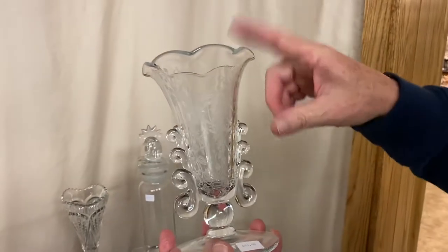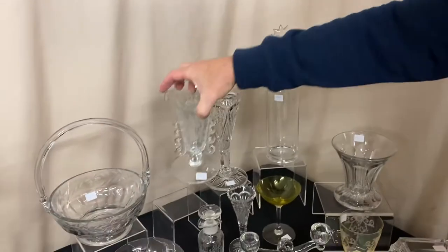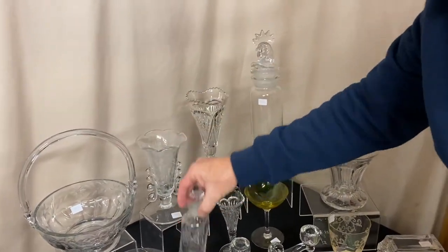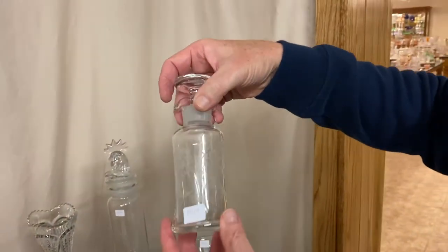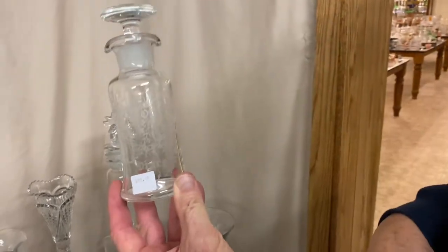Orchid Etch Vase with a crimp top in the Lariat pattern, priced $65. Here's an Oolala oil and vinegar bottle with Orchid Etch on it — it's got a good stopper, it's clean on the inside, and it's priced $85.